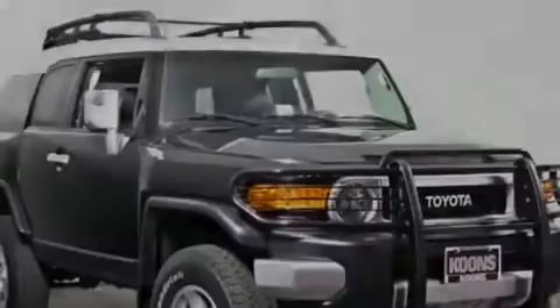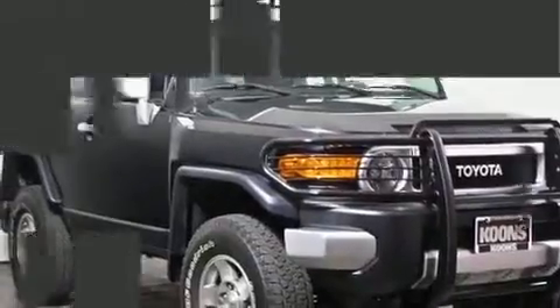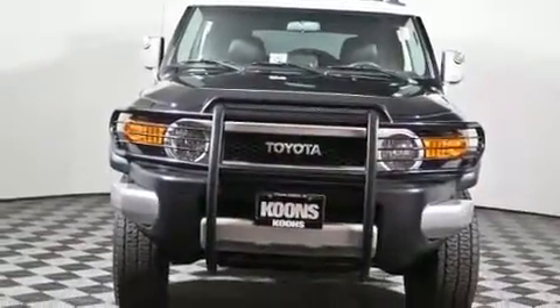Experience driving perfection in the 2008 Toyota FJ Cruiser. Under the hood, you'll find a six-cylinder engine with more than 230 horsepower, providing a smooth and predictable driving experience.